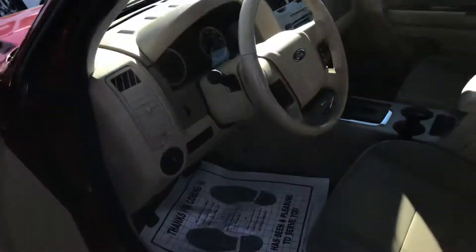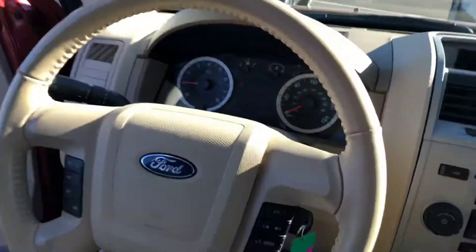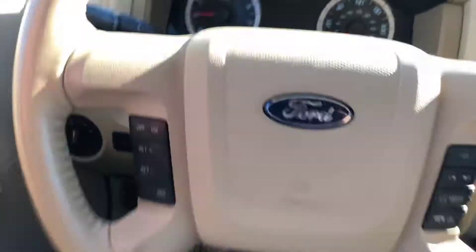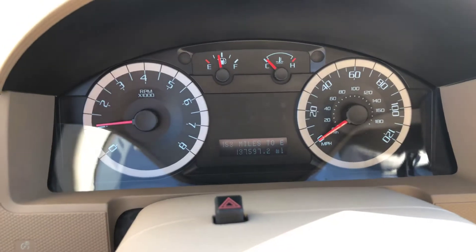The price is spot on as well — $7,500 I believe. But it's got a light interior, and 137,000 miles on it.